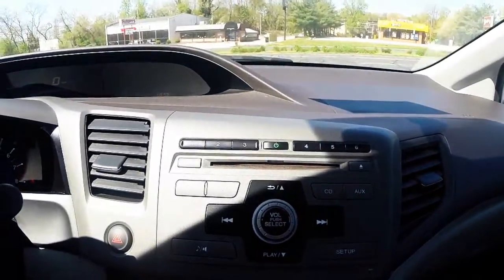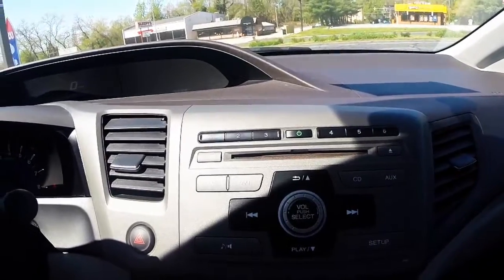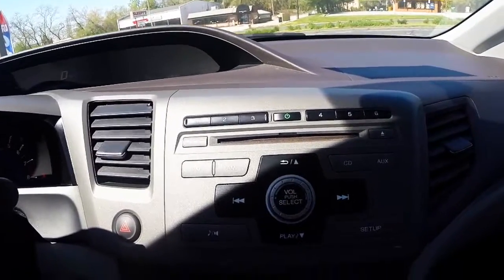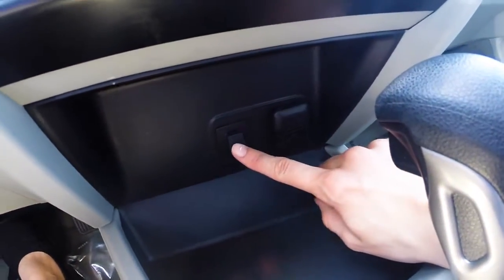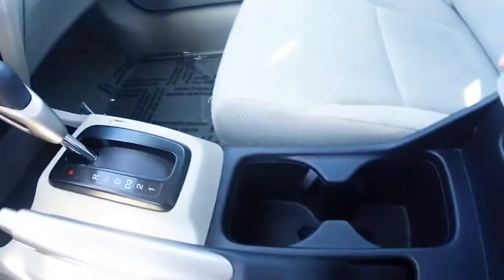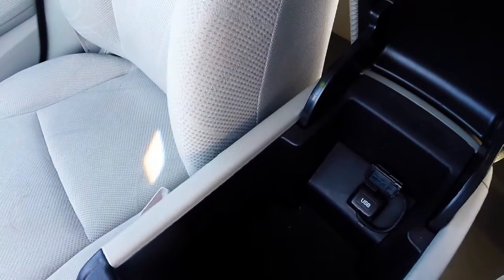An audio system that gives you access to AM, FM radio, CD player, AUX input, and other features. Climate controls, a global charger, and an AUX input. Two center cup holders and a center storage compartment that includes your USB port.